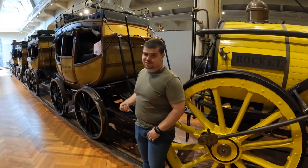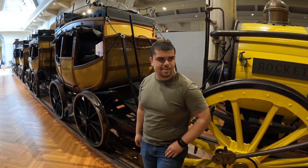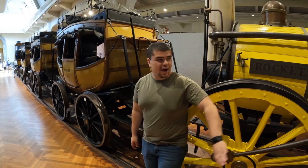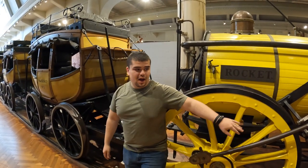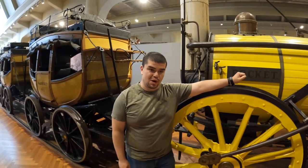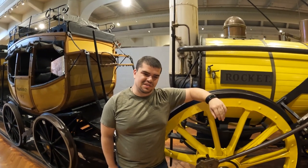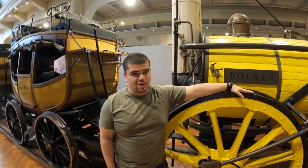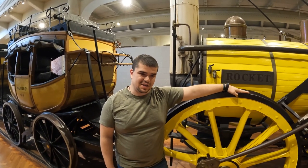A couple of honorable mentions before we move on. We have two replica trains in our collection as well. Behind me is the Rocket, and in front of me is the DeWitt. The Rocket is a replica of a train built for the Manchester and Liverpool Railway in Britain — there was a contest for best design and this won out. The original Rocket is in England, and this was a reproduction given to Henry Ford in 1929.